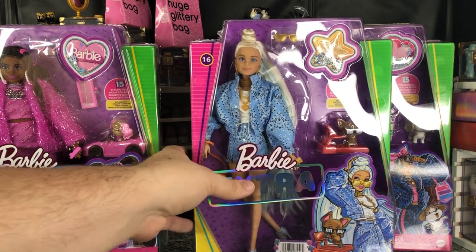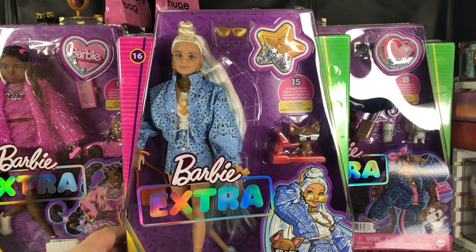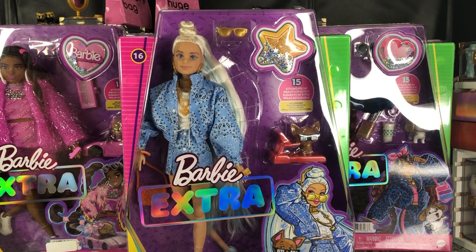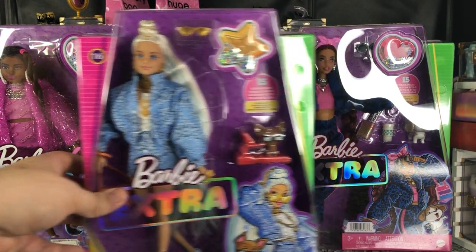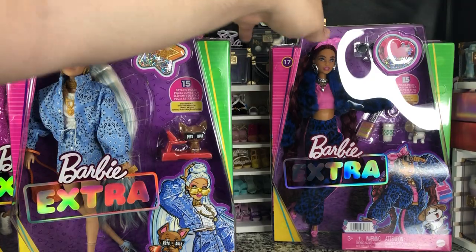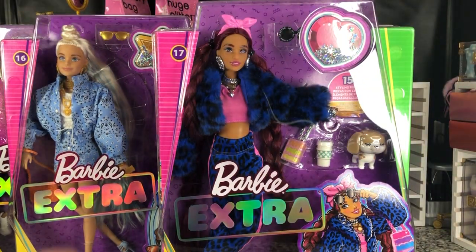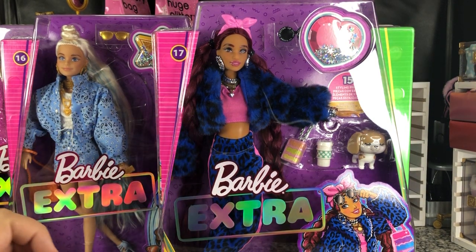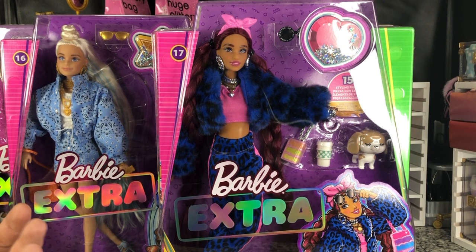Then we have our paisley two-piece, number 16, and she's very cute. She's like a platinum Barbie with gold accessories and a bit of blue streaked into her hair, so I'm okay with that.